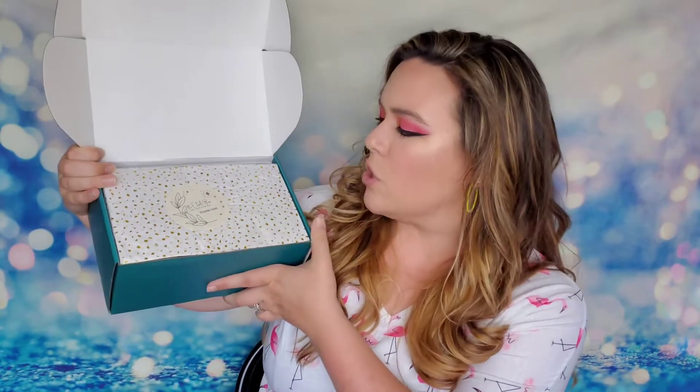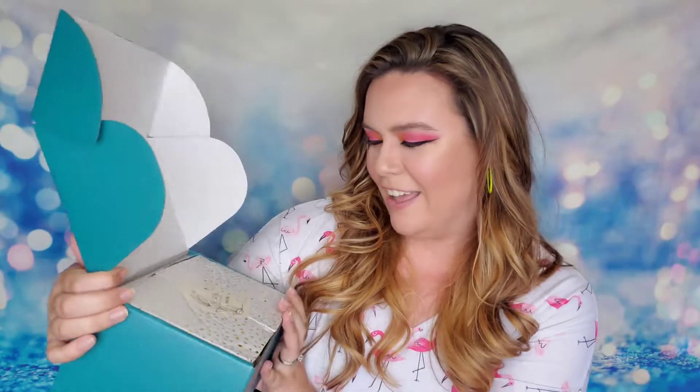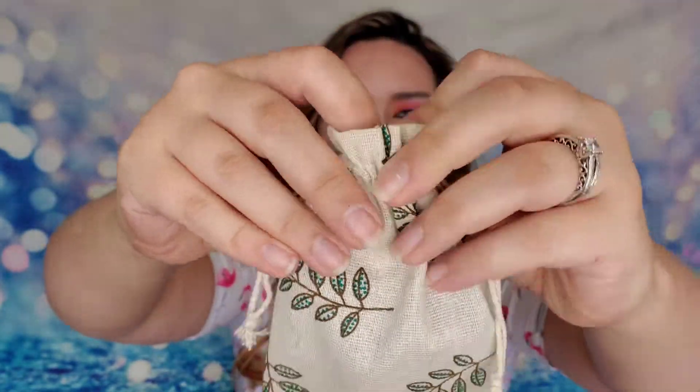Let's see what we have in the box today. When you first open it, it's sealed with the cutest tissue paper and there's a sticker — I love it, it's so pretty. This box is really packed this month, it is stuffed full. The first thing I have is this adorable little drawstring bag with leaves on it, and inside are two things.